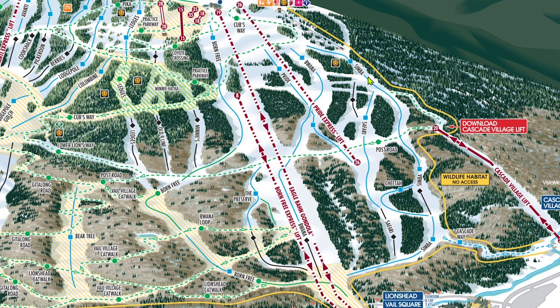Simba is not all that difficult. To be completely honest, I'm not sure why it's not green on the upper section from Eagle's Nest to Post Road. It's super wide, is consistently groomed, and isn't steep at all. It's not extremely busy and it's in a generally quiet area of the resort. I would highly recommend Simba as one of the first blues anyone does after progressing from greens.